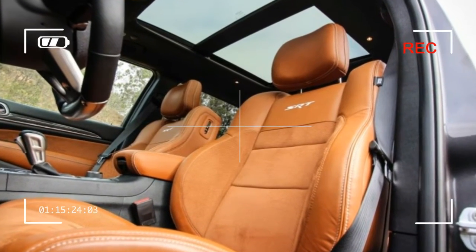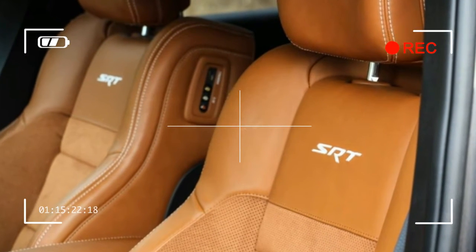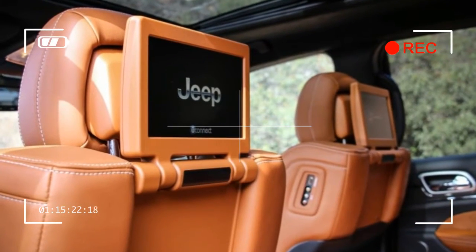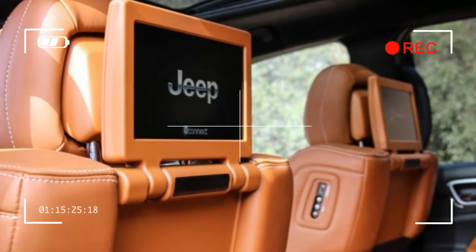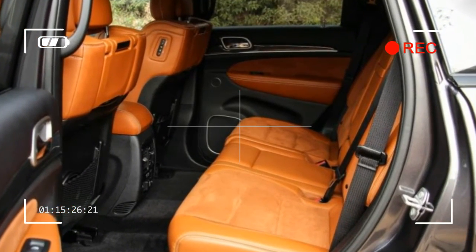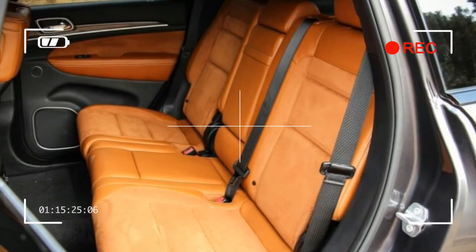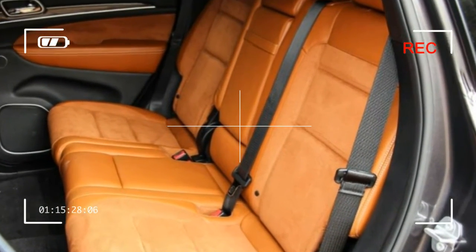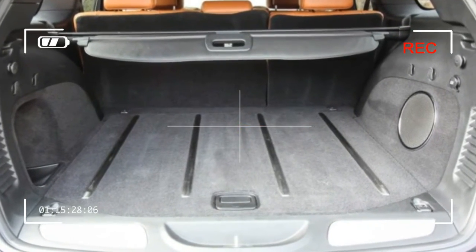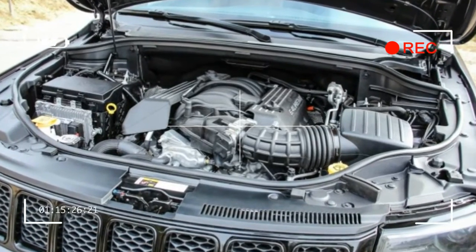Even after adding a $995 trailer tow package, an $895 set of Pirelli P0 run-flat summer tires wrapped around a $1,295 set of 20-inch wheels, plus the $1,295 Brembo brake calipers, our Jeep's seemingly ambitious $78,455 as-tested price is still tens of thousands of dollars less than any similarly equipped high-performance SUVs from Porsche, Land Rover, or Mercedes-Benz.